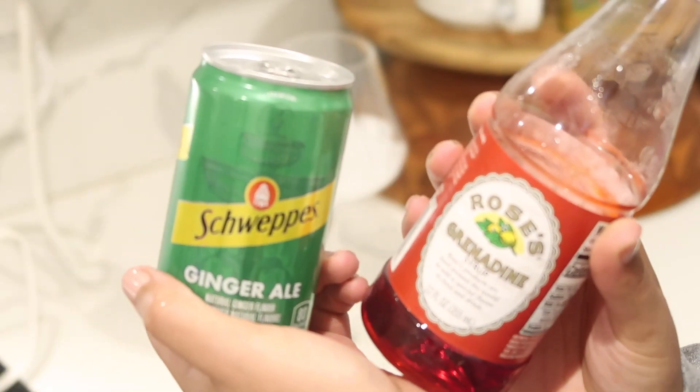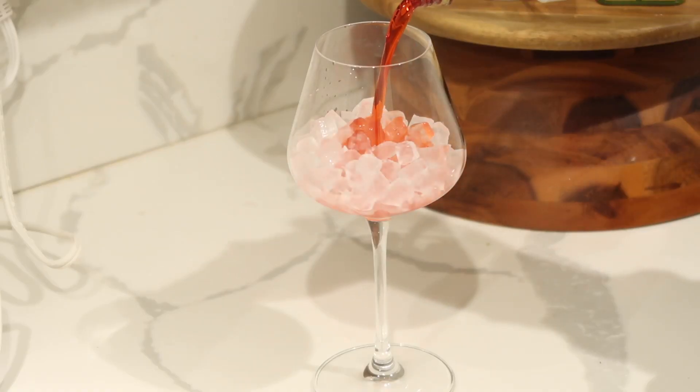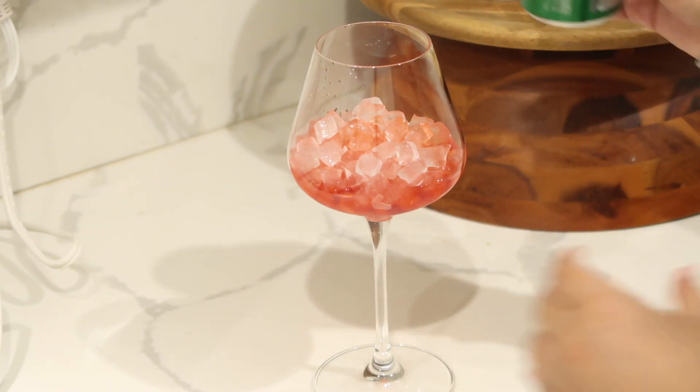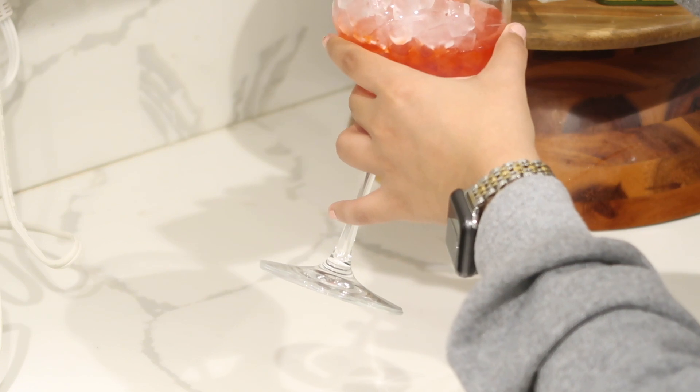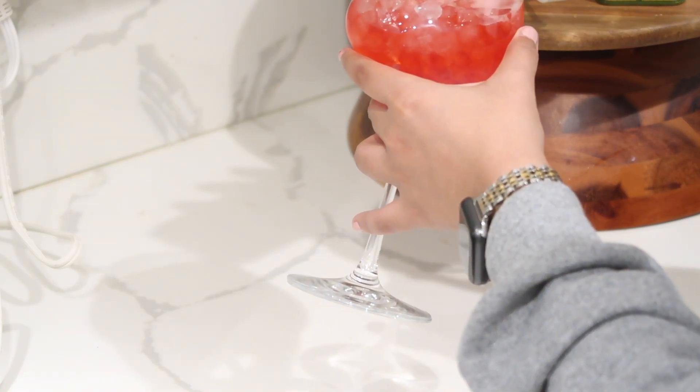For my drink tonight I'm making my go-to Shirley Temple — I'm using some grenadine and ginger ale instead of sprite this time. I filled a wine glass with a bunch of ice and my ingredients, and I may or may not have added a little something extra off camera. Paired with the pizza, it was such a great dinner for Saturday night.